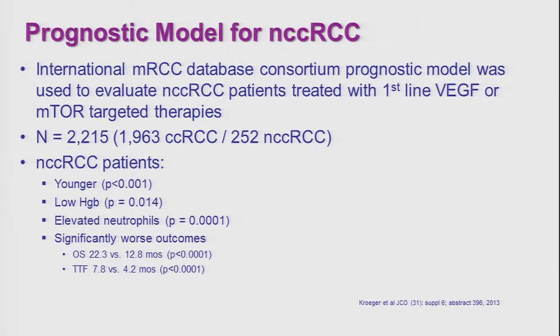This is a model now frequently used, established by the International Metastatic Renal Cell Carcinoma Data Consortium. They looked at patients with clear cell and non-clear cell renal cell carcinoma. What they found was that patients with non-clear cell RCC are usually younger, have more anemia, and usually have a higher neutrophil count — a form of white blood cell. Their outcome is worse. In this retrospective review of a large database, the median survival of patients with non-clear cell histology was about one year, compared to about two years for patients with clear cell histology.